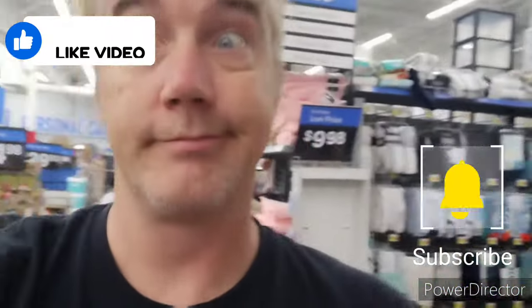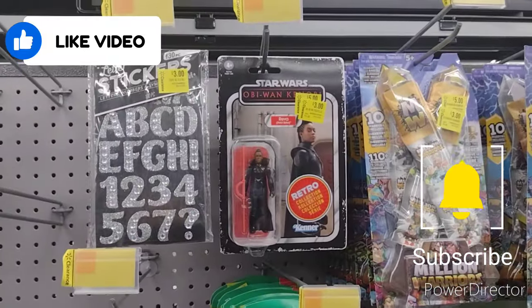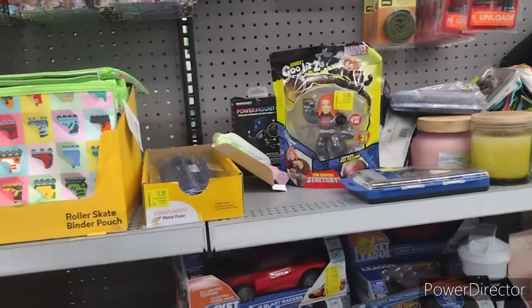I was going to jump into the die cast section, but a lot of people were in that aisle. So I decided to go check out clearance. We got a $3 Reva figure. I don't even know if I have her or not — I'll look when I get home. And if I don't, next time I'm here, $3, I'll pick her up.